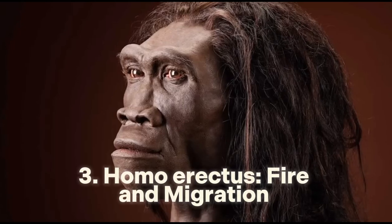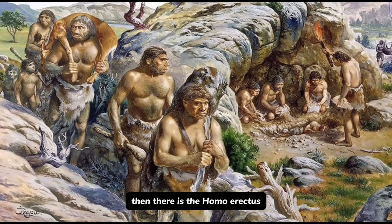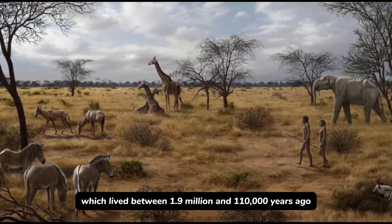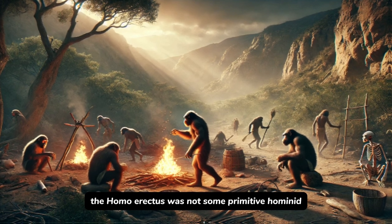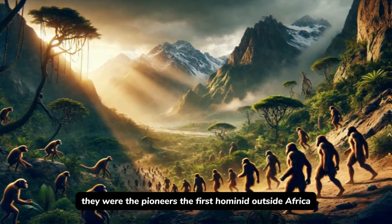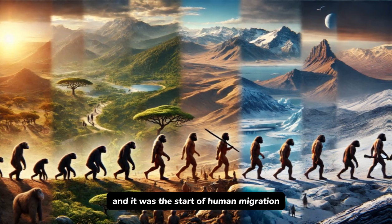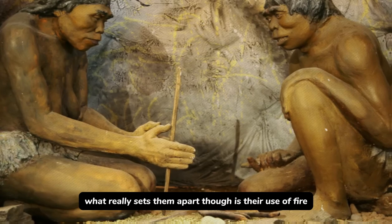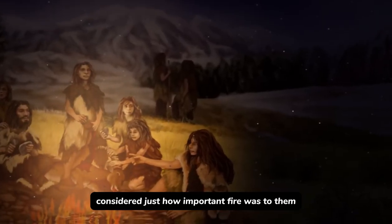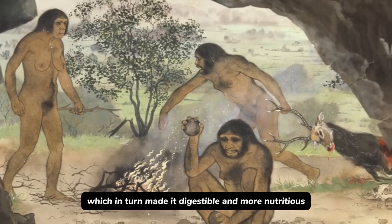Number 3: Homo erectus — fire and migration, 1.9 million years ago. Homo erectus lived between 1.9 million and 110,000 years ago. They were not some primitive hominid — they were the pioneers. The first hominid to leave Africa, they spread across Asia and Europe, marking the start of human migration. What really sets them apart is their use of fire. Fire allowed them to cook their food, which made it more digestible and nutritious.